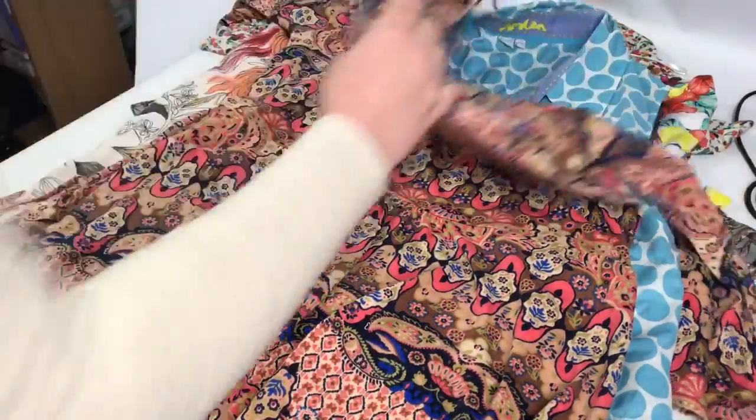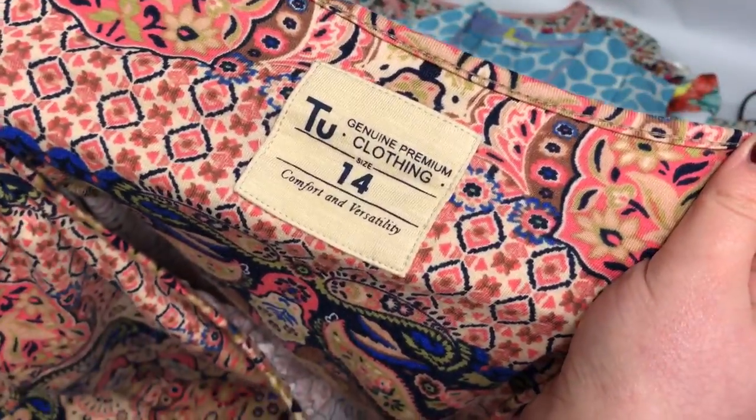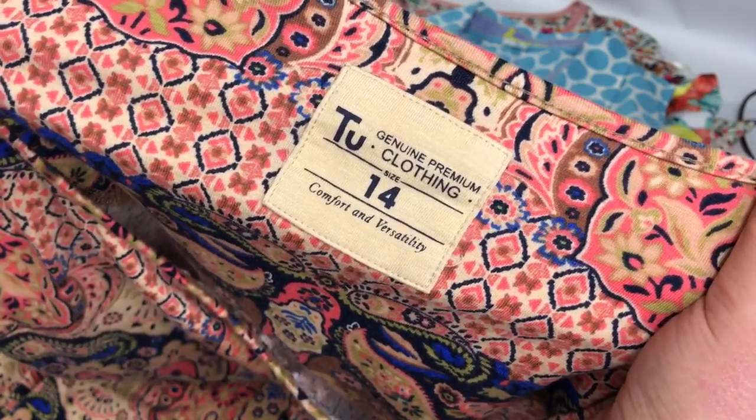And then from the same shop and the same price, pretty much the same thing but a size 14, and I think I've listed this one at £10 plus postage.